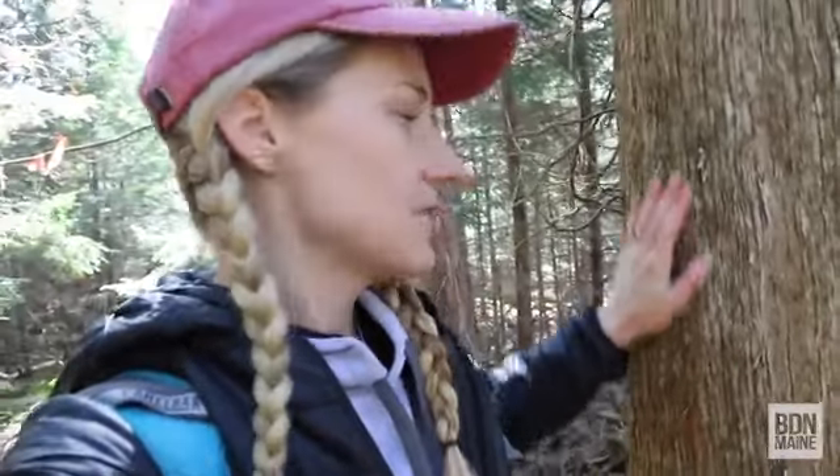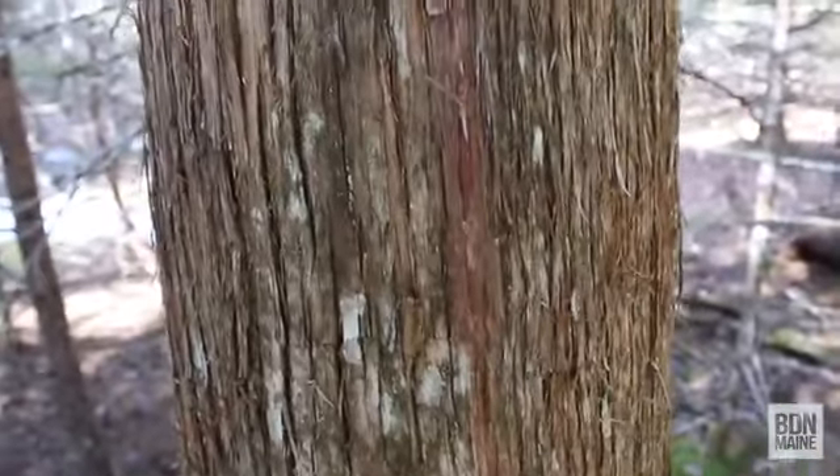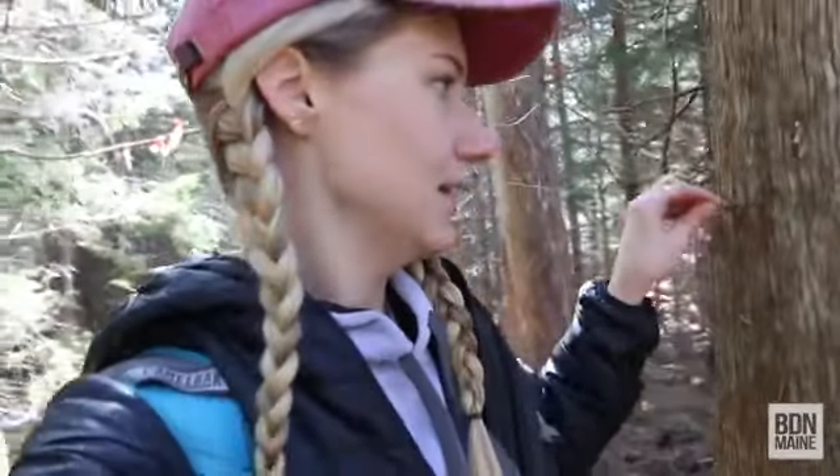This is a tree I love — it's a white cedar tree, and you can easily tell it by its smooth striated bark that's kind of flaky. This bark is often used as tinder for fire and to make cordage and things like that, because it peels off in little strings.